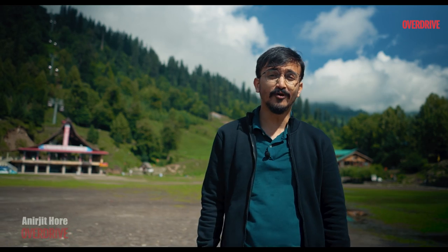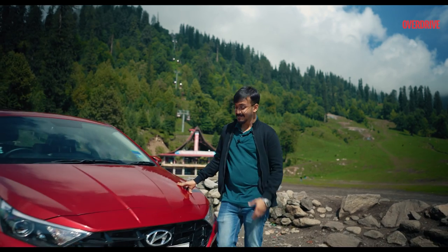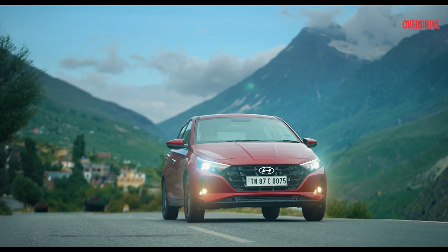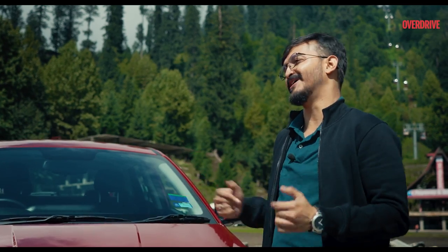Hello everyone and welcome to Overdrive. I am Anirjeet and today I am here to take your breath away with this — the all-new Hyundai i20, Born Magnetic. And we are here on an epic journey to Leh from Delhi via Chandigarh and Manali.